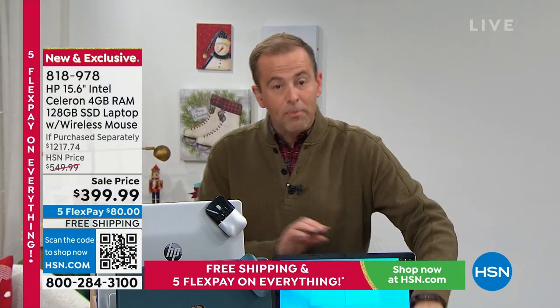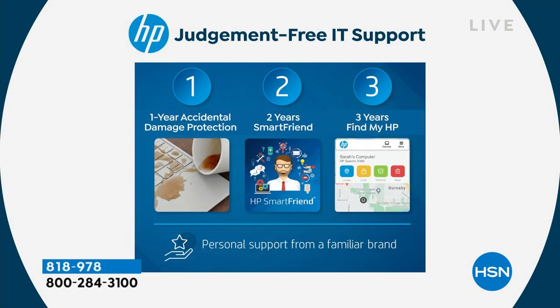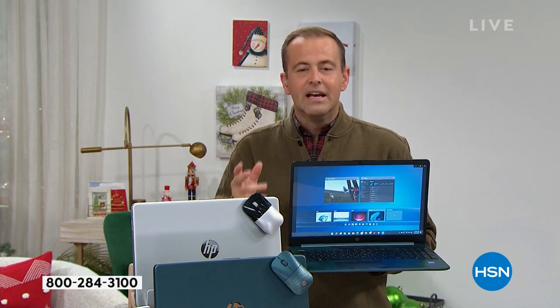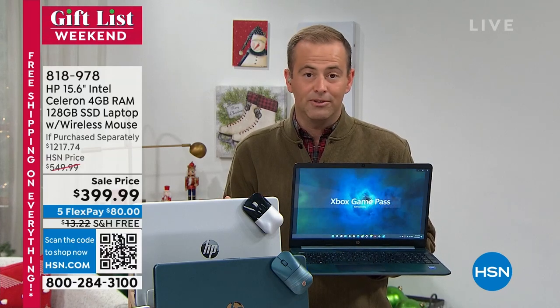With every purchase, we're also including HP's 123 program — a year of accidental damage coverage. If you were to drop, break, or crack this, they'll repair or replace it with official HP parts from an officially licensed HP technician. Two years of HP Smart Friend, meaning you've got access to tech support — 24 hours a day, seven days a week — with a value of about $290 to $300. Three years of FindMeHP, a tracking system so you'll never lose your computer.